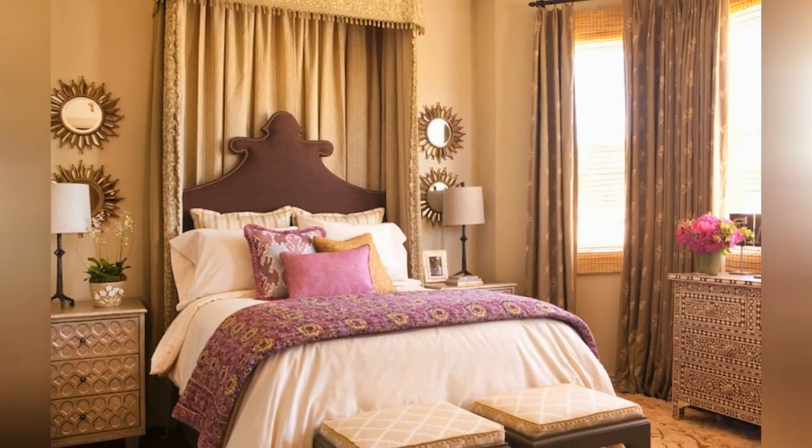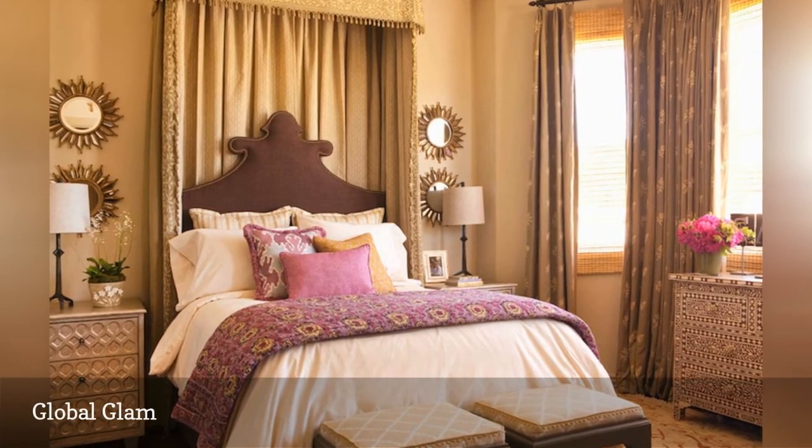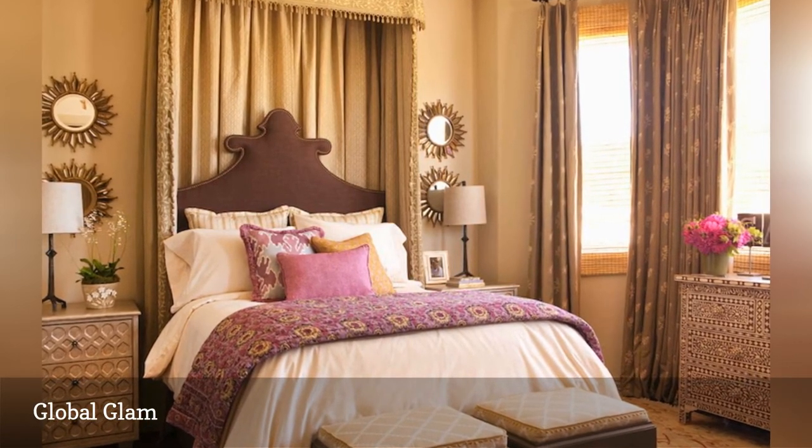In this bedroom from Taylor Borsari Ink, a splash of Moroccan influence spices up a room and adds a hefty dose of flavor.